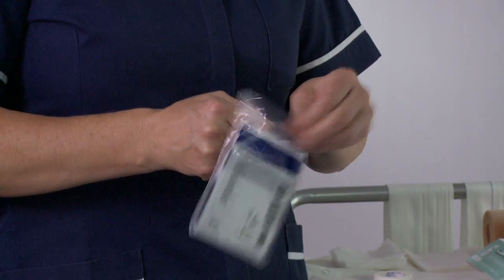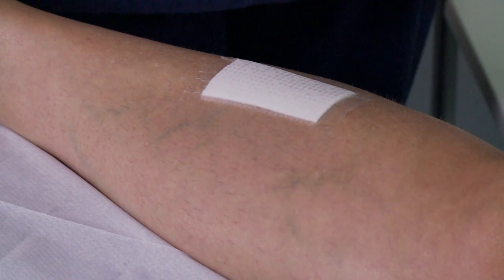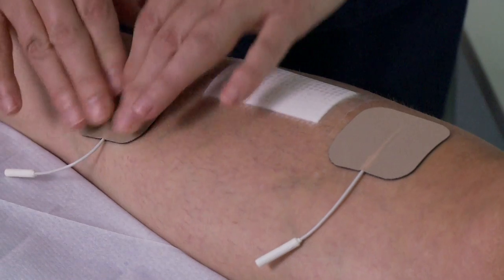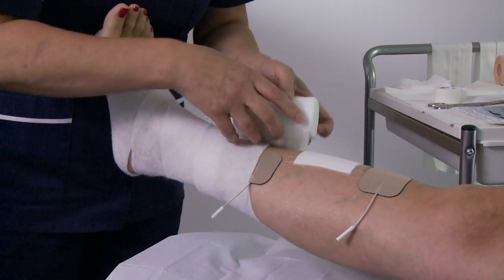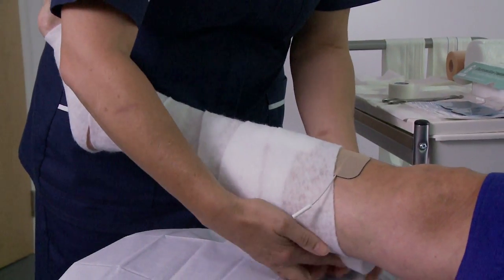The Axel Heal electrode pads need to be placed as close as possible to the wound site, on healthy skin, either side of the wound. Ensure that the pads are applied outside of the area covered with the primary dressing. You can now proceed to apply the soft band, ensuring that the electrode wires are not in direct contact with the skin, but fed through the bandage to avoid any pressure injuries.